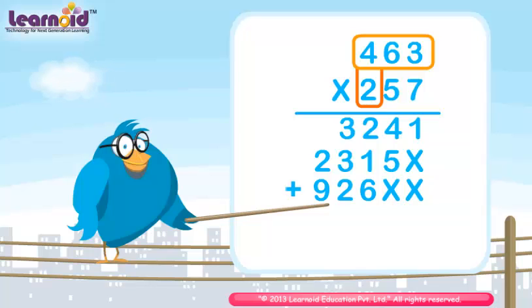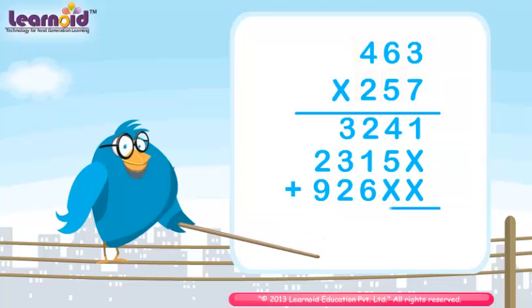Now add all the partial products. The product of 463 and 257 is 1,80,991.